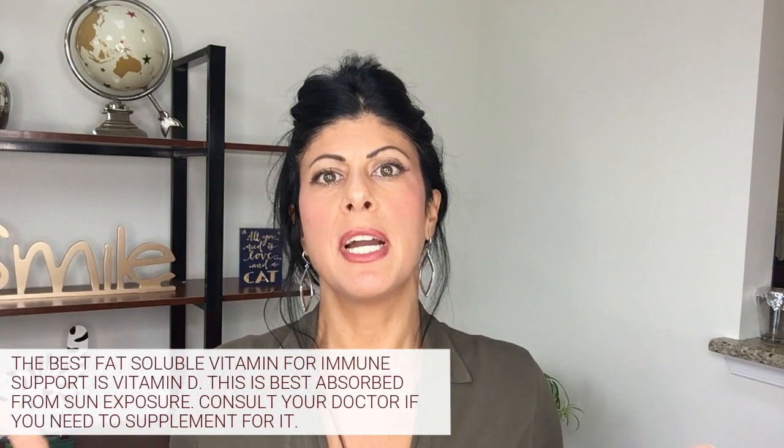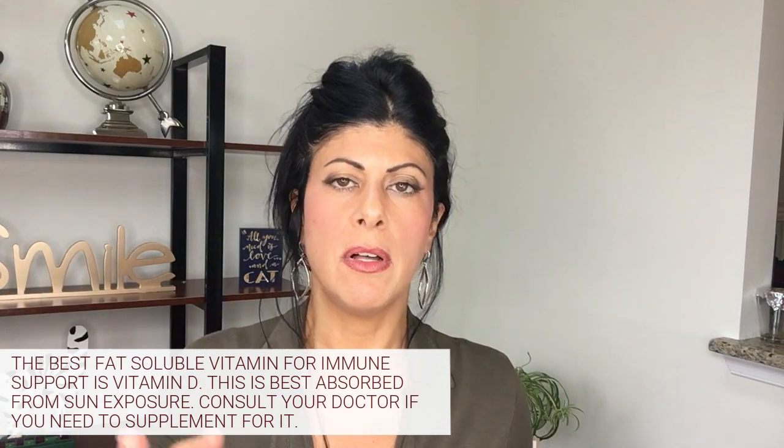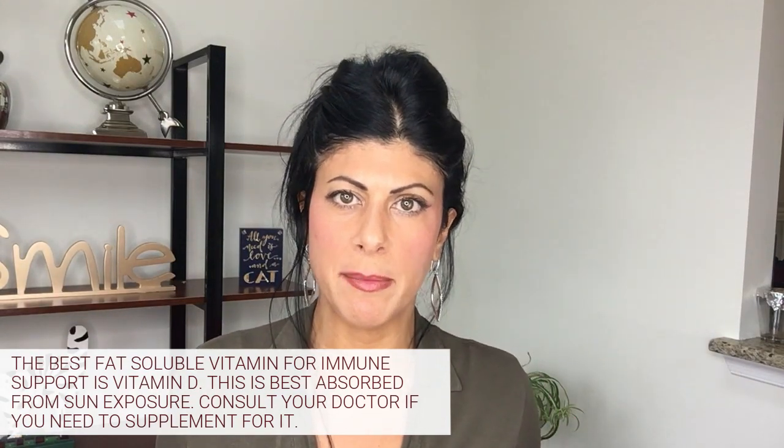Next let's move on to the most important fat-soluble vitamin, and that is vitamin D. I'm sure you've heard about vitamin D — it's all over the news, and even your doctor is checking your vitamin D levels. Even though it's considered a vitamin, it's also more like a hormone and has very strong actions in the body. The best way to get vitamin D, as you probably already know, is from the sun — you only need about 20 or 30 minutes a day.